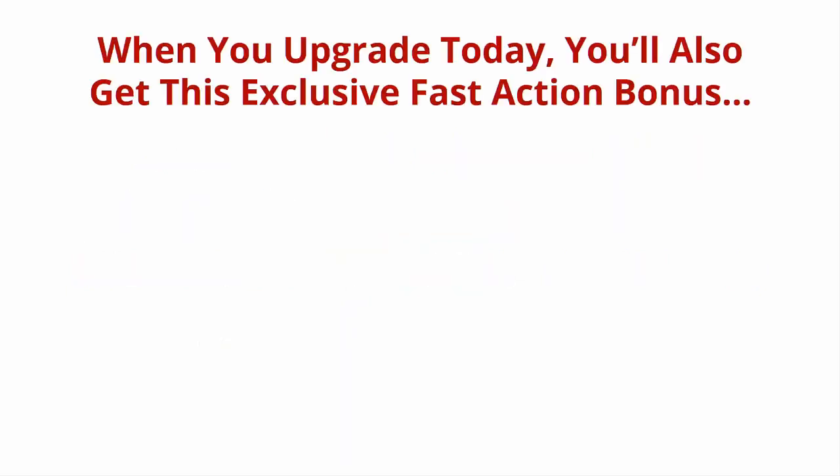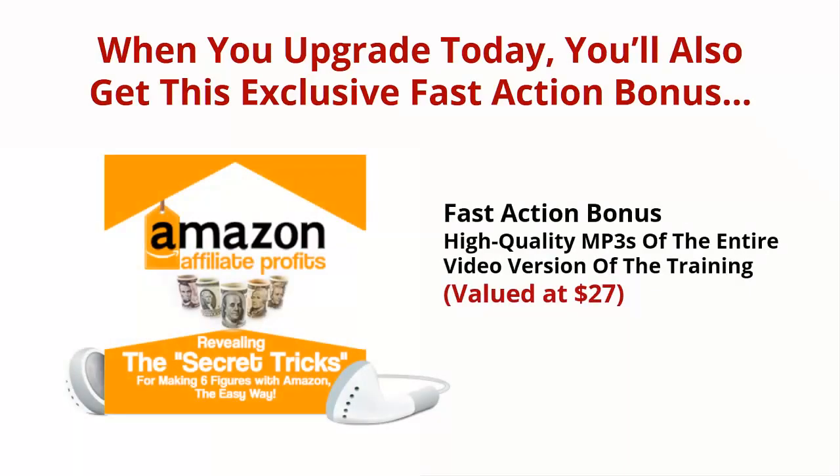When you upgrade today, you'll also get this exclusive fast action bonus: high quality MP3s of the entire video version of the training, valued at $27. Don't have time to watch videos? I'm also providing you with 10 MP3s that you can use while you're on the go. Listen to them in the car, at home, or even at the office — all day, every day.